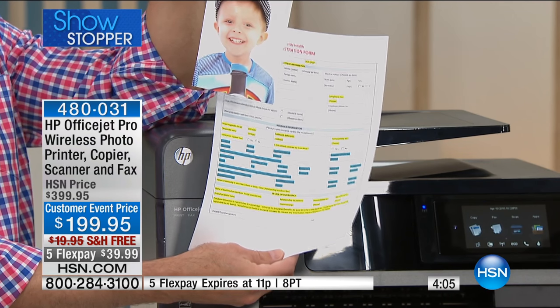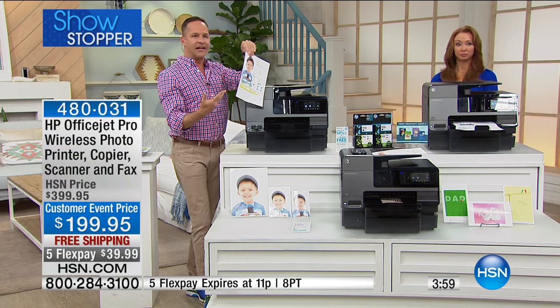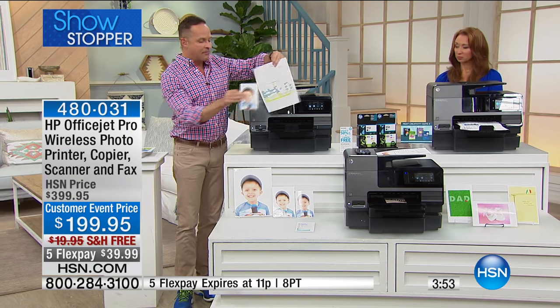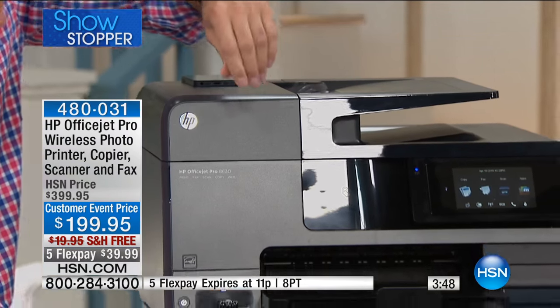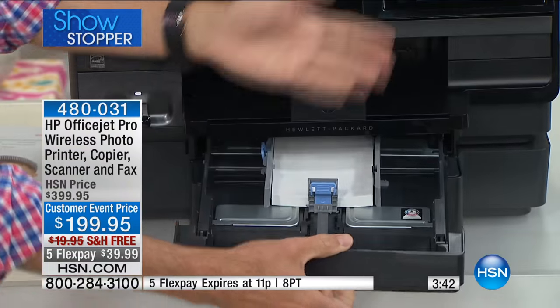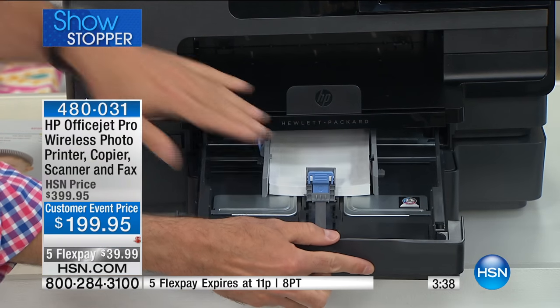I don't ever remember selling a printer that was $200 off our price. It is an extraordinary thing, because this printer just brings a lot more to the table. Both of these prints came out of this printer, and you might notice they're two different sizes. This has two totally separate paper trays — you can have any size in here you want.